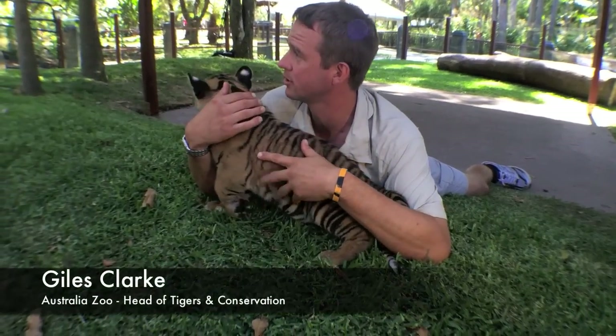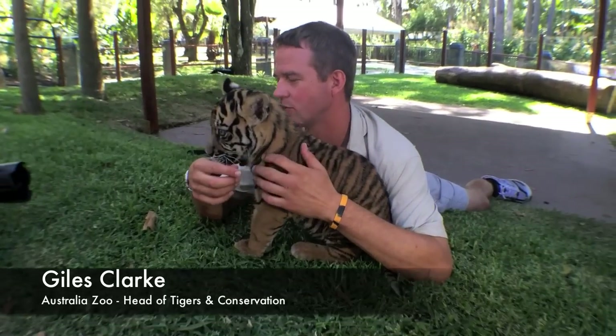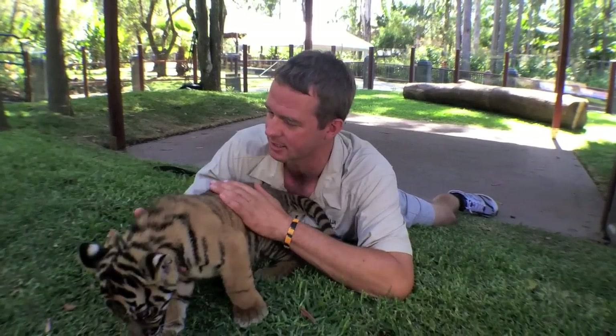As of today the cubs will be on display, and right through to the middle of December people will have the opportunity to see them in the cub yards.